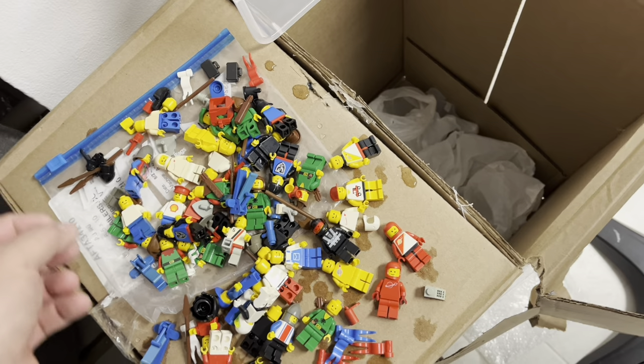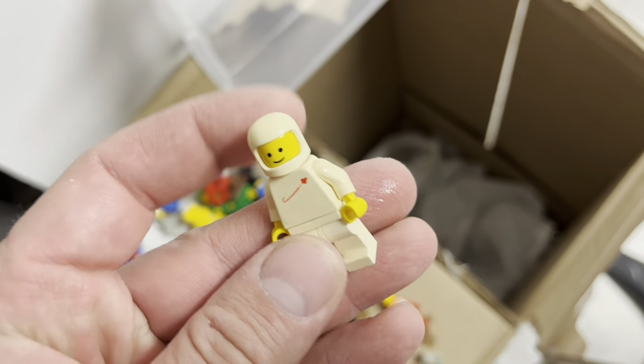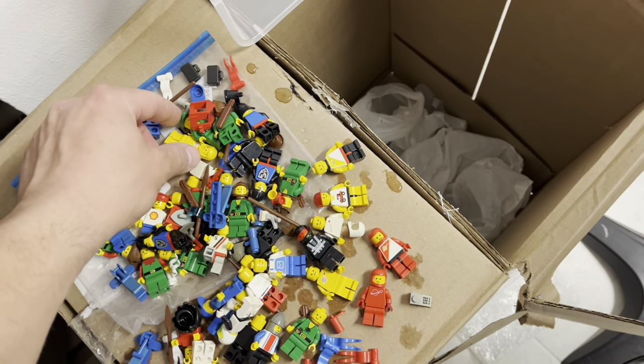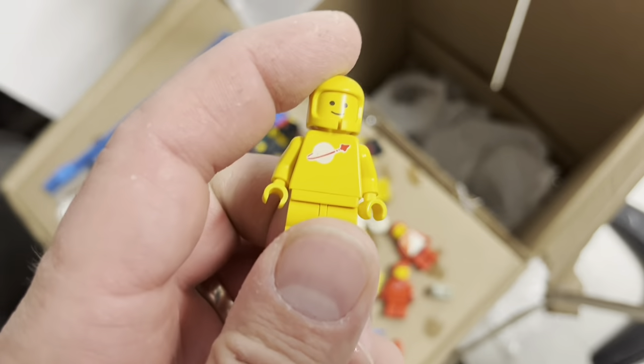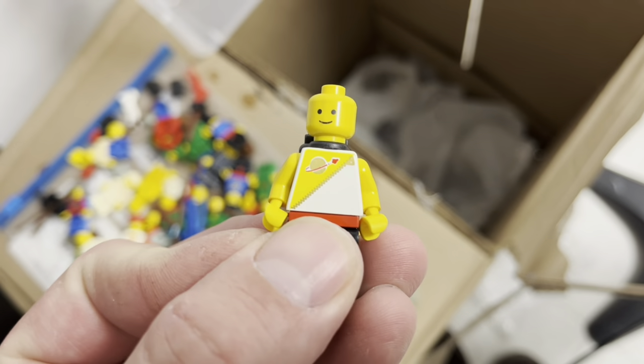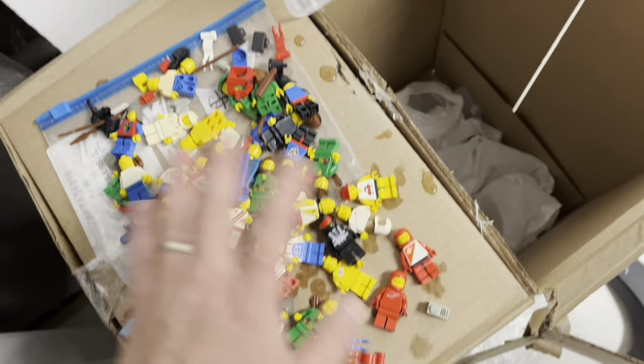Very pretty print. But then we got the spacemen — for one thing, he's supposed to be white and he's tan. And there's no print left at all on most of these. But then the Futuron guys, they're in pretty good shape. Got those to get uploaded here soon.